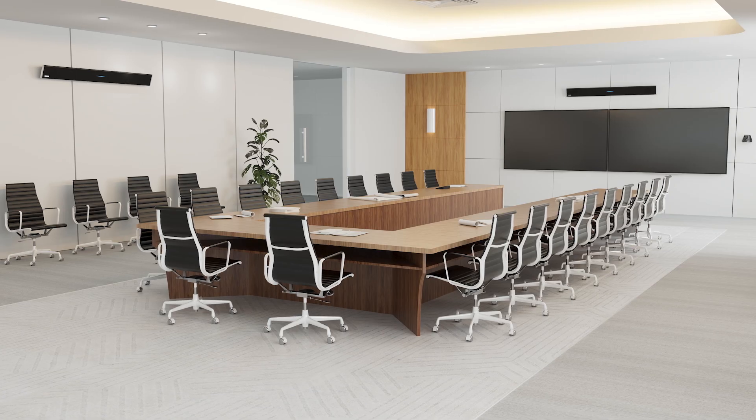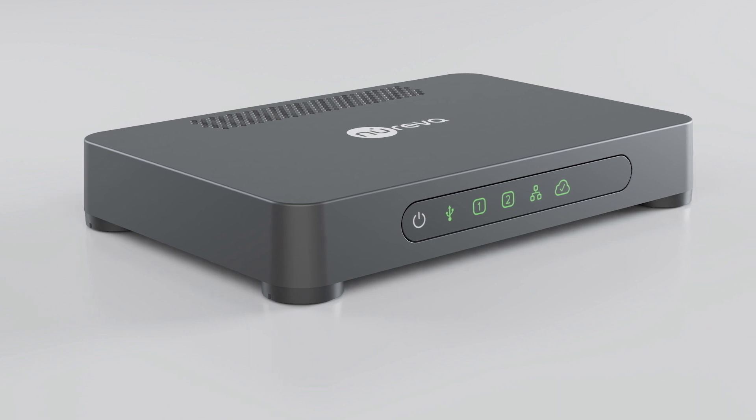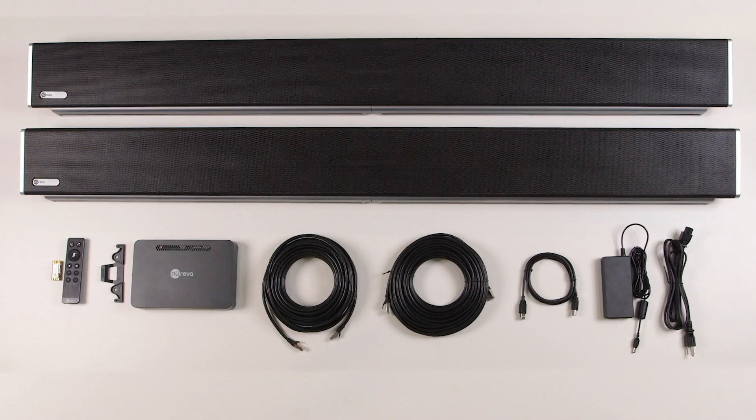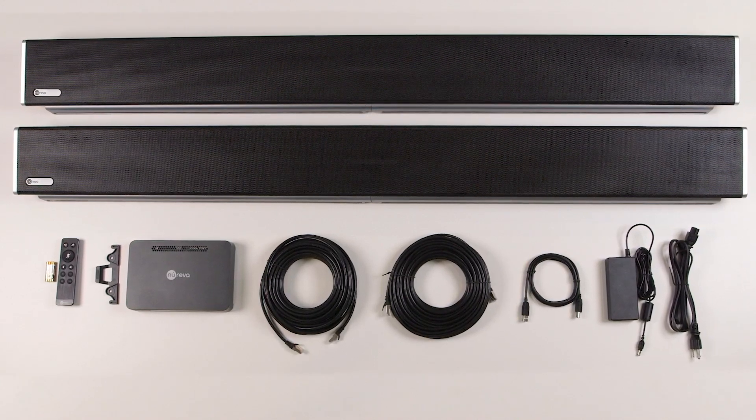It consists of two microphone speaker bars and a brand new processor that supports our second-generation Microphone Mist audio conferencing algorithms. The HDL 410 creates a really high-quality audio conferencing experience without the cost and complexity involved in custom-designed pro AV audio systems. Unified Coverage Map is a really exciting new feature that we've added to the HDL 410, and it's really built on top of our patented Microphone Mist technology platform.